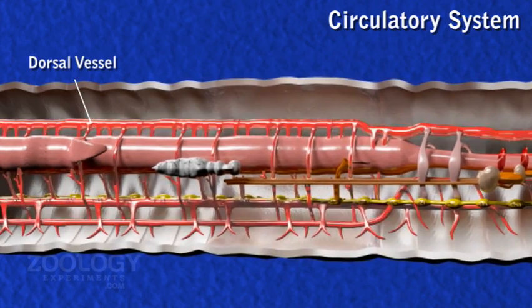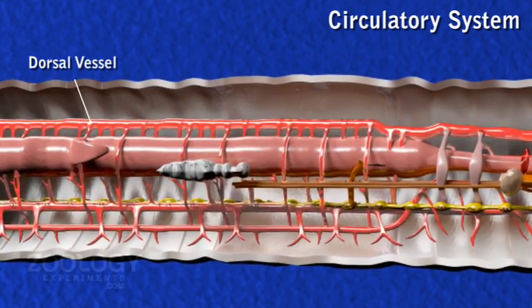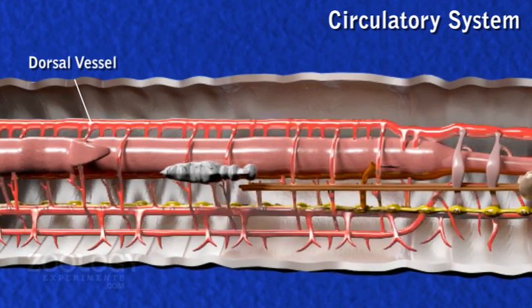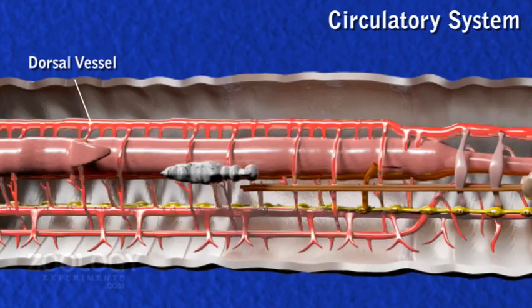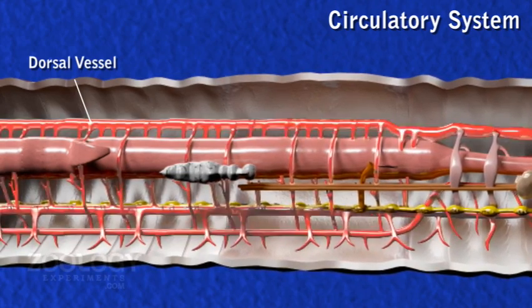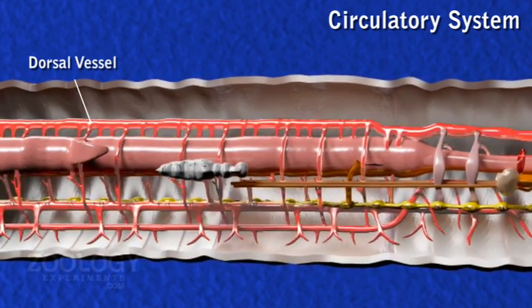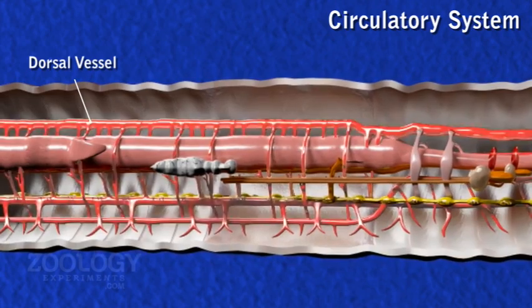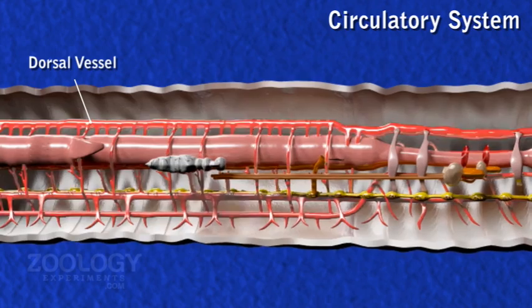After the 13th segment, the dorsal vessel is a collecting vessel, receiving blood through two pairs of dorsal intestinal vessels from the intestine and a pair of commissural vessels from the subneural vessel in each segment. In the anterior 13th segment, it distributes blood to the anterior region of the alimentary canal and through the lateral heart to the ventral vessel, extending up to the cerebral ganglia.